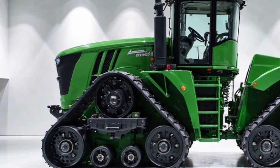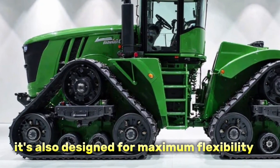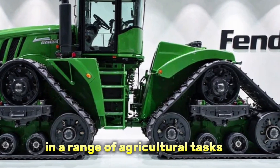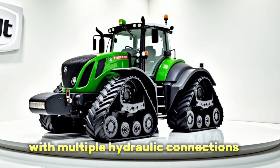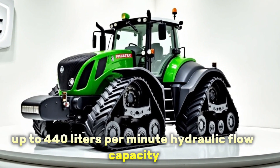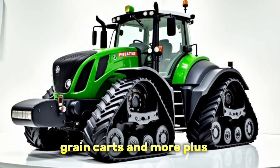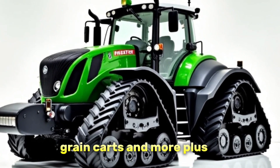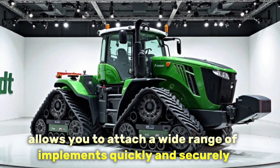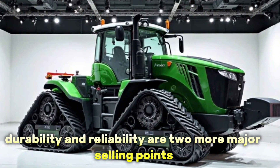Now let's talk about versatility. The Fendt 1167 Vario MT isn't just about pulling power — it's also designed for maximum flexibility across a range of agricultural tasks. With multiple hydraulic connections, up to 440 liters per minute hydraulic flow capacity, and an optional rear PTO, it can handle seeding rigs, planters, grain carts, and more. The three-point hitch system at the rear allows you to attach a wide range of implements quickly and securely.